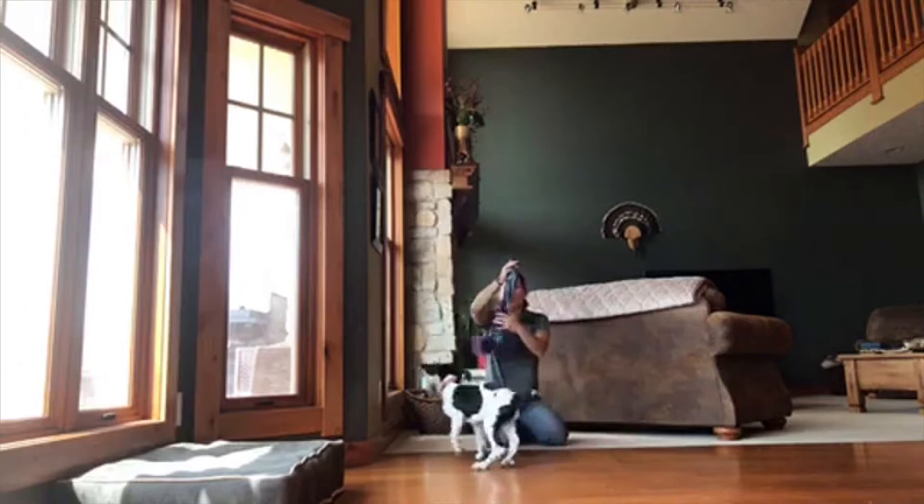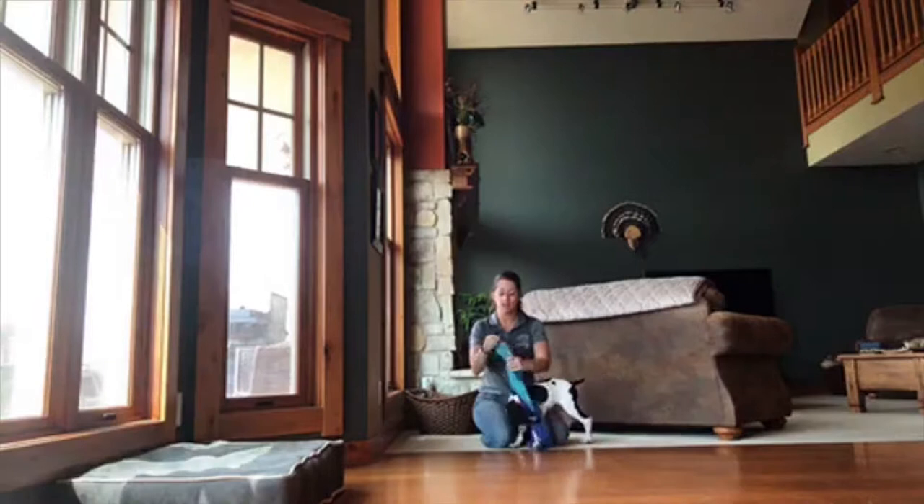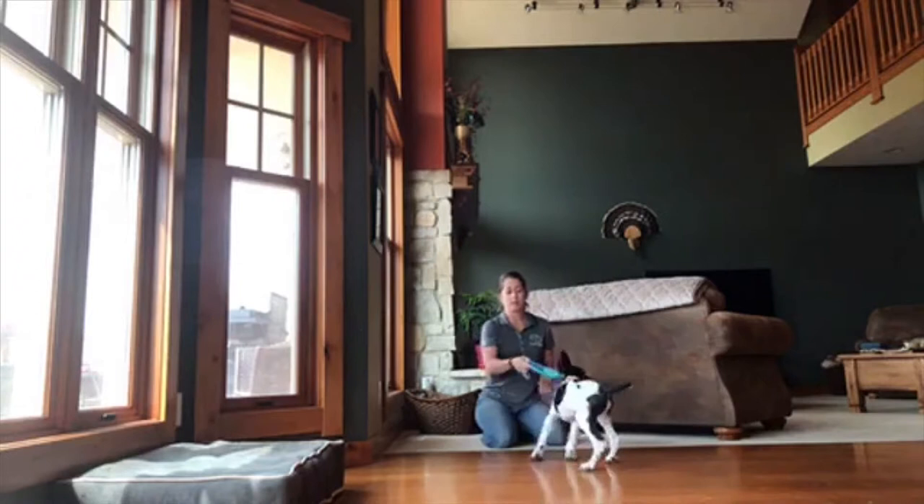We've got one of his favorite toys. It's falling apart a little bit but he really likes it. It's got some crinkles in it and a long rope toy and no squeaker, which is also important when we're starting to develop a natural retrieve.